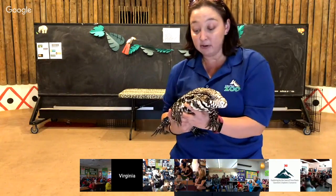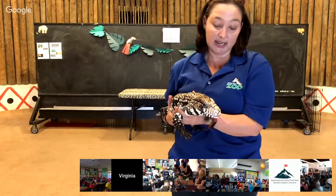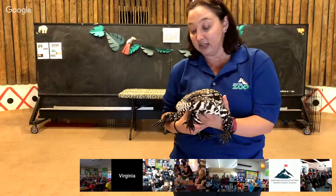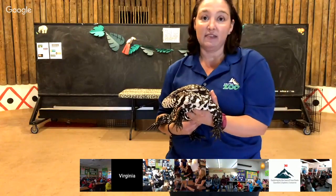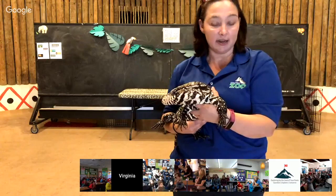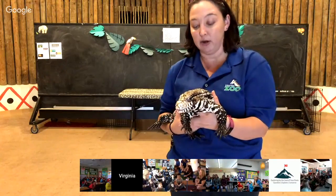She also has some really cool adaptations. She has claws, and that is because where she lives she does a bit of digging through the ground. She uses those claws for protection and also to climb. There are other lizards that have sticky feet instead of claws — those are lizards that can climb walls and other surfaces.